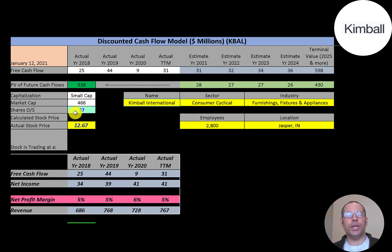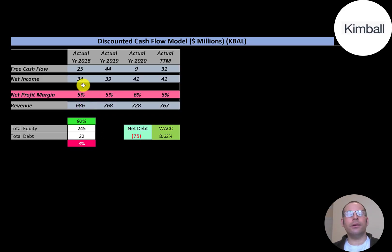They have 37 million shares outstanding. The way you value a company is you estimate the free cash flows into the future and then discount that number back to today's value. Free cash flow is cash flow from operations minus capital expenditures. The company has positive free cash flow each year — it's up and down but it looks okay.